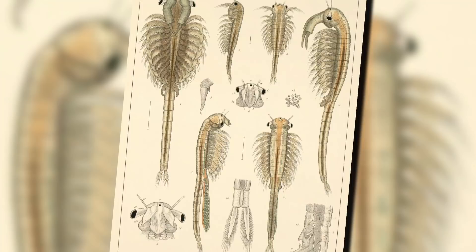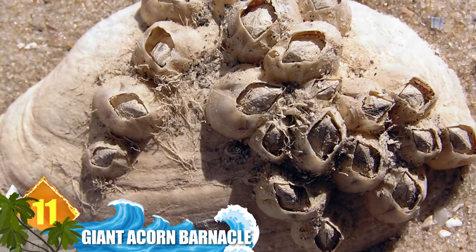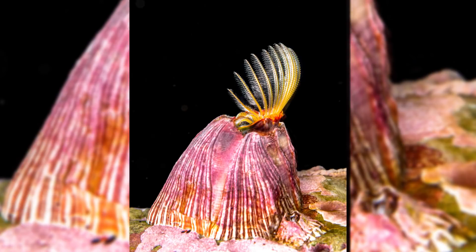11. Giant Acorn Barnacle. You might not think it to look at them, but barnacles are marine arthropods that are related to lobsters and crabs. Numbering more than 1,200 species, the most common of the lot are acorn barnacles. They are sessile, or immobile, creatures that grow their shells directly onto the surface of an object, which very often can be a sailing vessel. Measuring almost six inches in diameter and 12 inches high, acorn barnacles are the largest such animals in the world. They are often used as a food source by indigenous peoples of the Pacific Northwest.